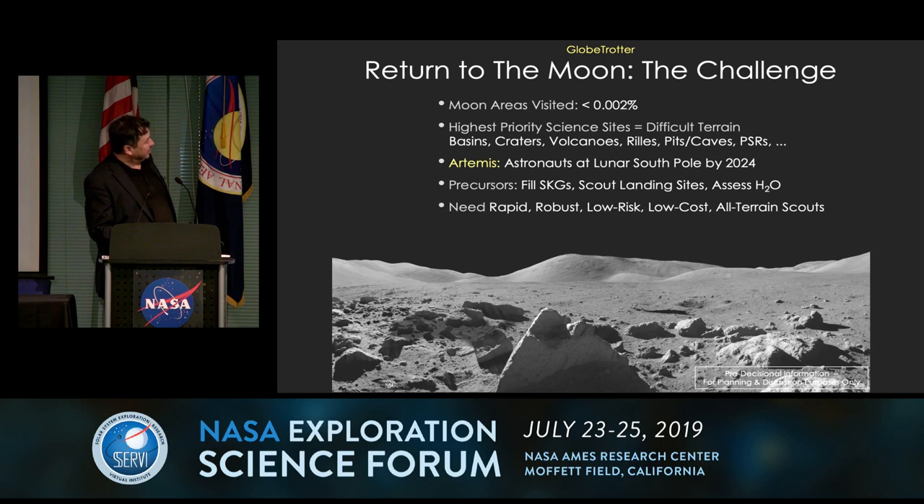We also want to assess the H2O deposits because, in the end, we know very little about them. What's their surface like? How do you transition from regular lunar surface regolith to an ice deposit? Is it stepwise? Do you have pinnacles to get around? We have very little information about the ice deposits at the scale of a rover or of a human. So we're anticipating the need for a rapid way of robustly exploring and scouting out terrains on the Moon at low risk, low cost, and a system able to access all terrain.